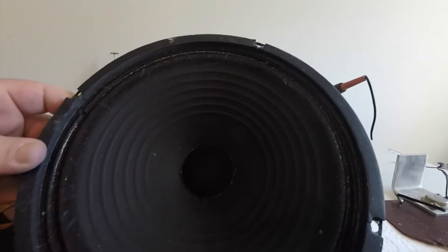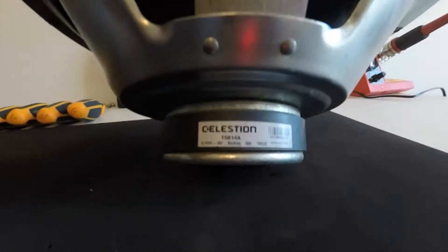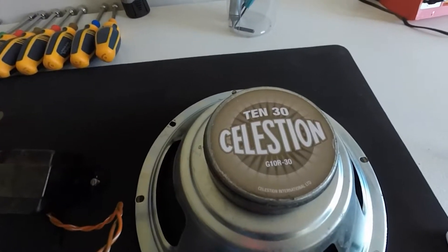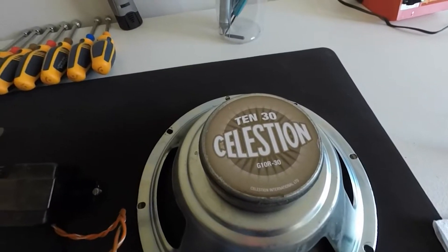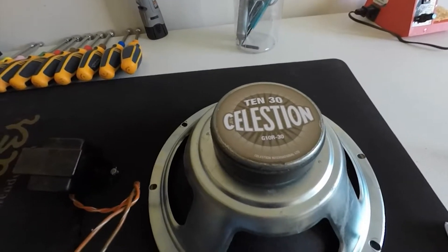I've already got a speaker and an output transformer, so basically I'm halfway there to build an amp around that. It's a 10-inch Celestion. For free, you can't beat that — I thought that was a pretty good deal. Yes, I had to drive an hour to get it, but it was totally worth it. So that was my Craigslist haul — the first time I've ever found anything in the free section.